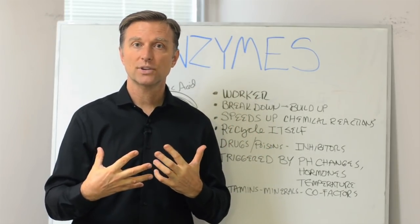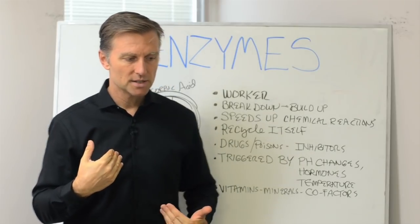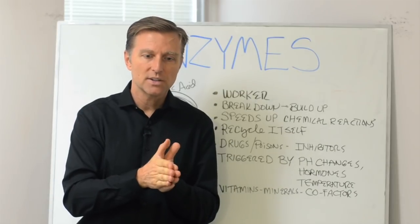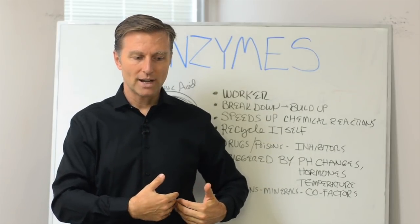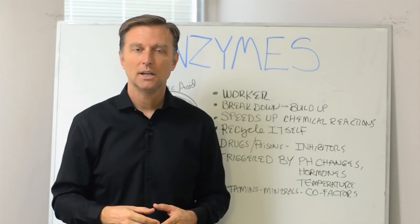When you eat, there are enzymes that are triggered by the food that you eat, and it tells the pancreas what enzyme to release. There are very specific enzymes for very specific foods. When that enzyme is ready and being pumped out, by the time the food gets down there, it breaks down that type of food.